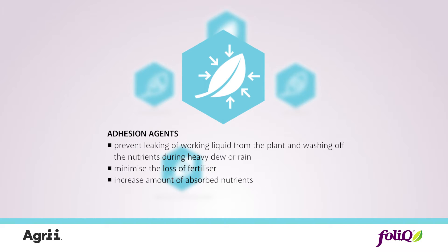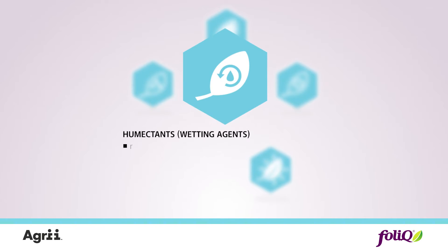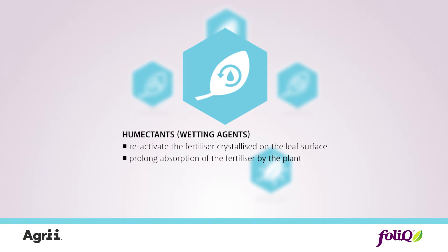Adhesion agents prevent the fertilizer from being washed off during heavy dew or rain and increase the effectiveness of the foliar nutrition. Humectants reactivate the fertilizer crystallized on the leaf surface and prolong the absorption and improve nutrient uptake.